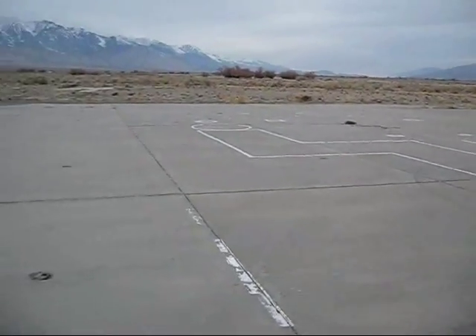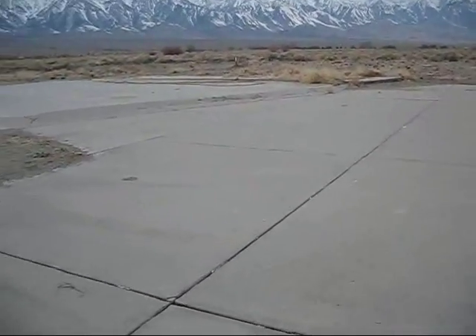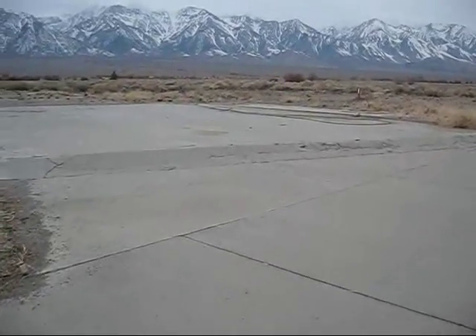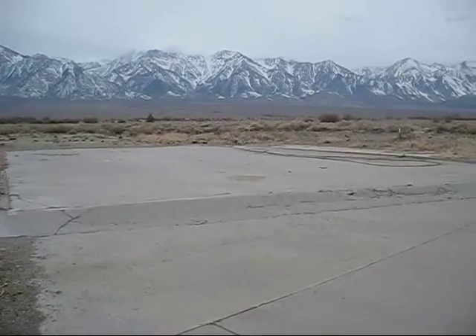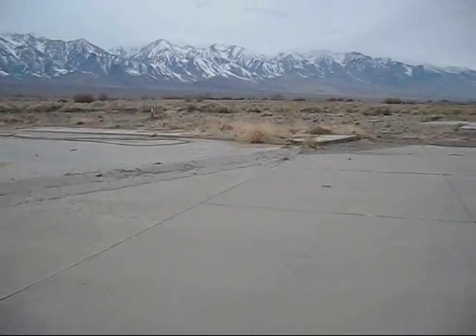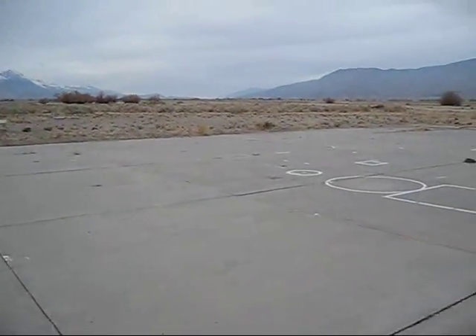We're standing right now in what is kind of an aviation enigma. This is Manzanar Airport. Very little information about Manzanar Airport exists. What you're looking at now is a foundation for what once was a hangar and a couple of outbuildings or office buildings, and we're standing on the main parking ramp.